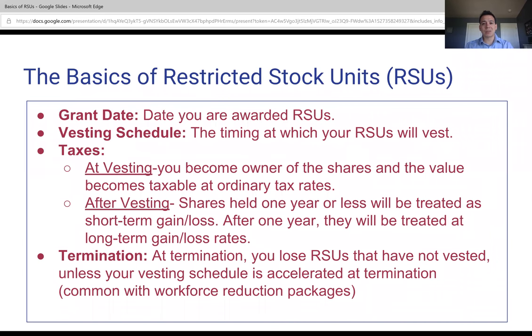Hello, everyone. This is Lucas Caceres with Level Up Financial Planning, and today I'm going to be talking to you about the basics of restricted stock units, also known as RSUs.